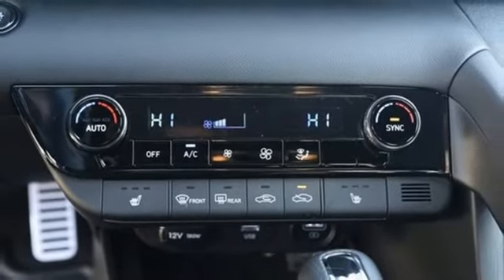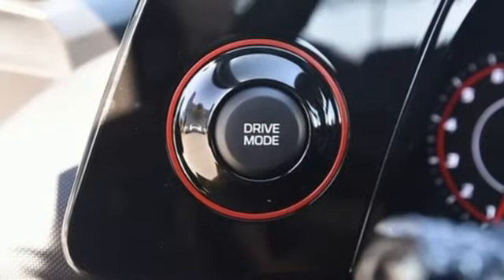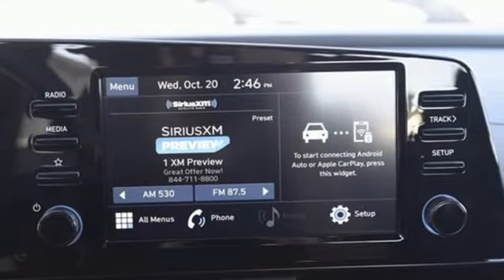Manual transmission, hands-free liftgate, sport suspension, and intercooled turbo inline four-cylinder engine. Hyundai's attention to detail means a better driving experience for you.